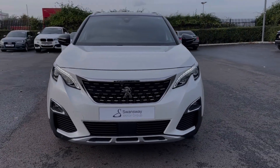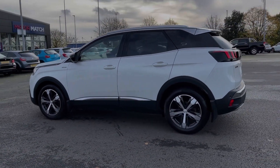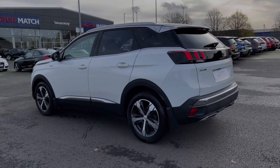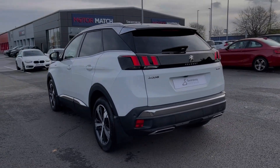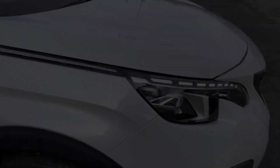This car comes from three previous owners and has 42,000 miles on the clock. It also comes with a full service history with the last completed at 38,000 miles. This car is finished in stunning Pearlescent White paintwork, an option costing £645 at new.